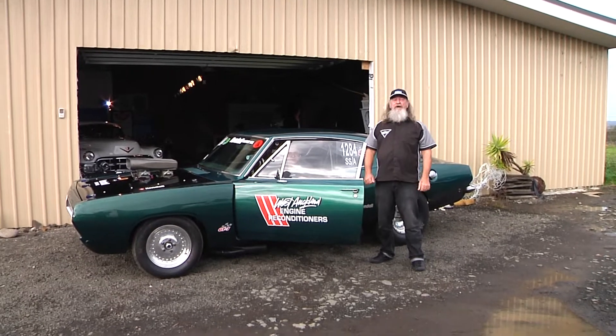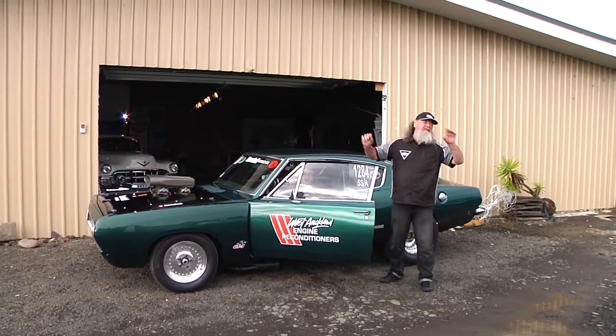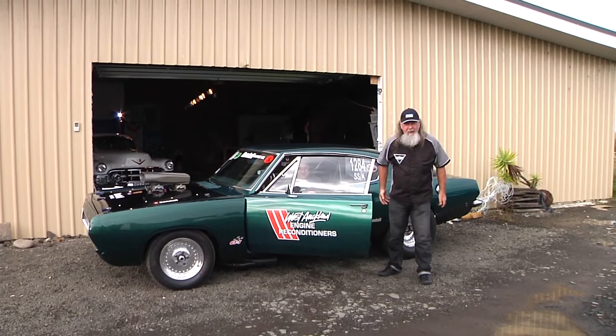I'm Doug Bell and this is the Hot Rod Show. We have a packed show for you tonight — we've got all sorts of stuff going on.